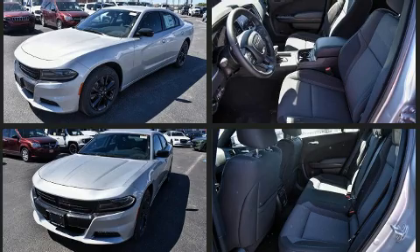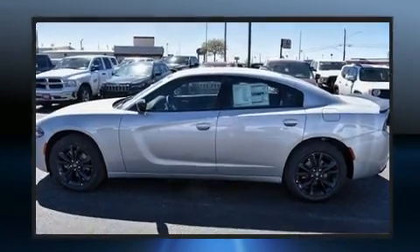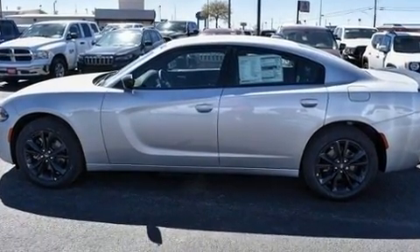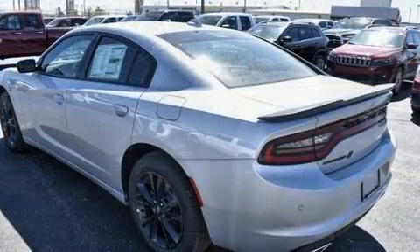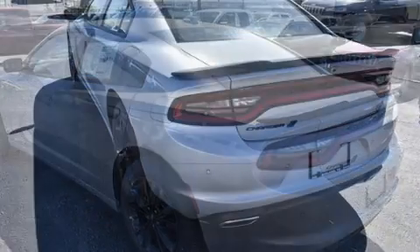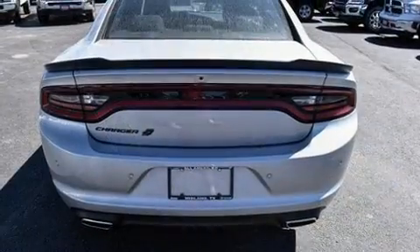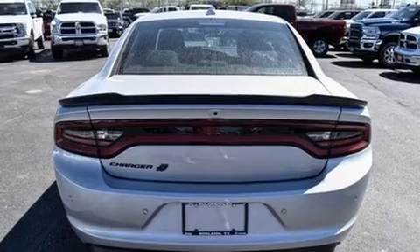Top features include front dual zone air conditioning, front and rear reading lights, one-touch window functionality, speed sensitive wipers, heated seats, remote keyless entry, and more. Dodge ensures the safety and security of its passengers with equipment such as: